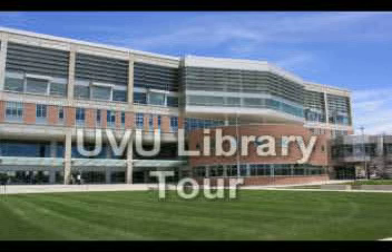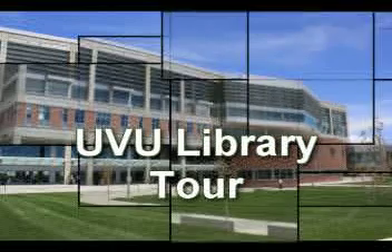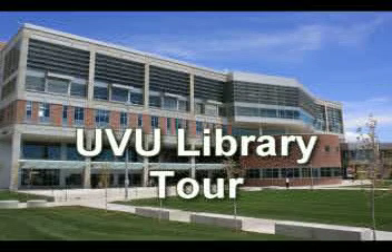Welcome to the Utah Valley University Library. The library is located in the northeast corner of campus next to the liberal arts building. With approximately 200,000 square feet, the UVU Library offers a number of services and resources to help students succeed. As we go through each floor of the library, we will highlight what's available on each floor.